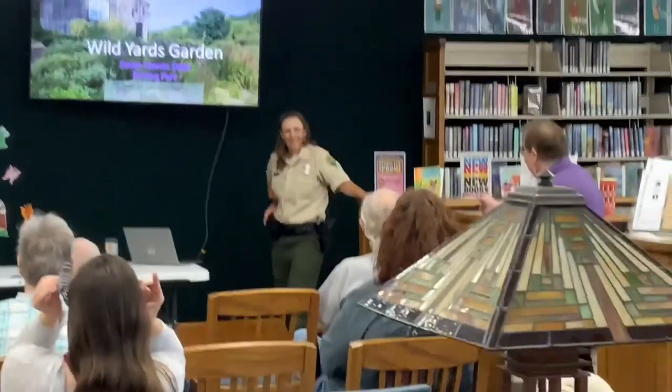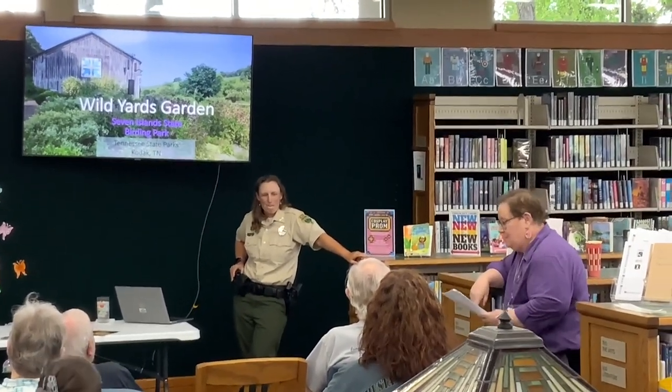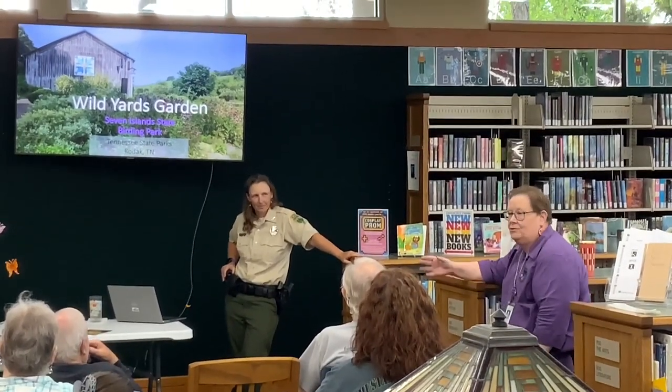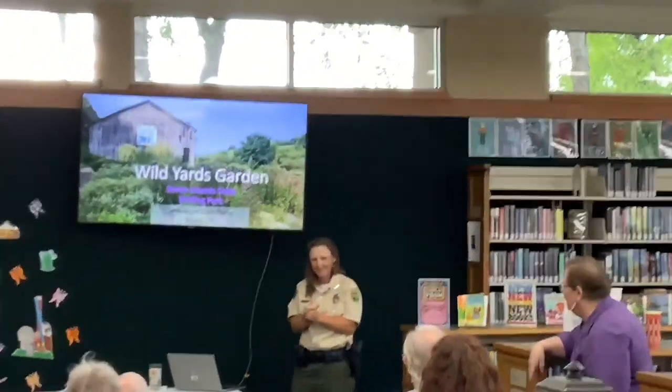This is Stephanie Mueller — Mueller as in Mueller — and she's been at Seven Islands State Park since 2017. She is going to show some of the history and the different changes, and tell a lot of very interesting things. I will turn the program over to Stephanie.